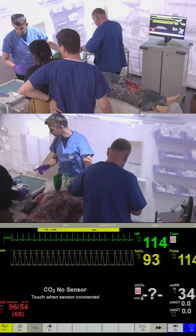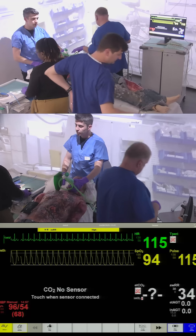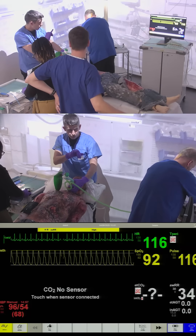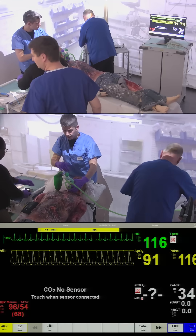We've got a syringe driver. Could you get the drugs ready? I've got some drugs — I've got some fentanyl, some ketamine, some rocuronium. We've got all appropriate drugs. We're alternating as best we can.